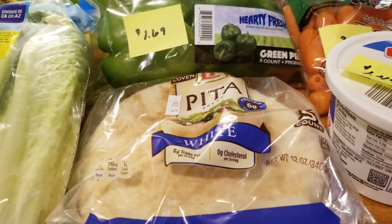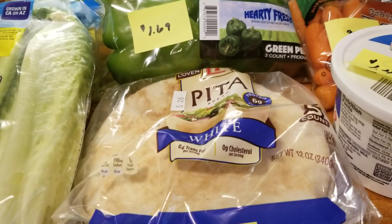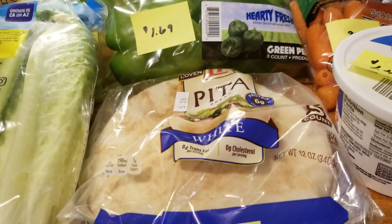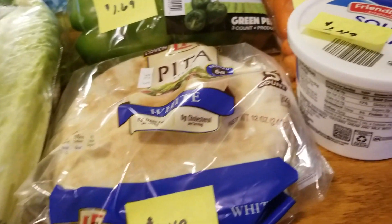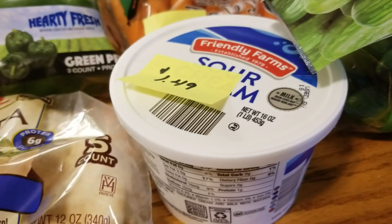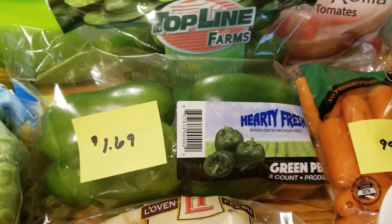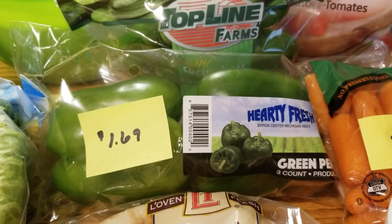The next item I picked up was the pita bread — they're not actually bread, they're just pita — but I like these from time to time instead of bread, and these were $1.49. The sour cream, which is 16 ounces, is $1.49. The peppers — there's a three-count — I actually used one last night for dinner, they are $1.69.